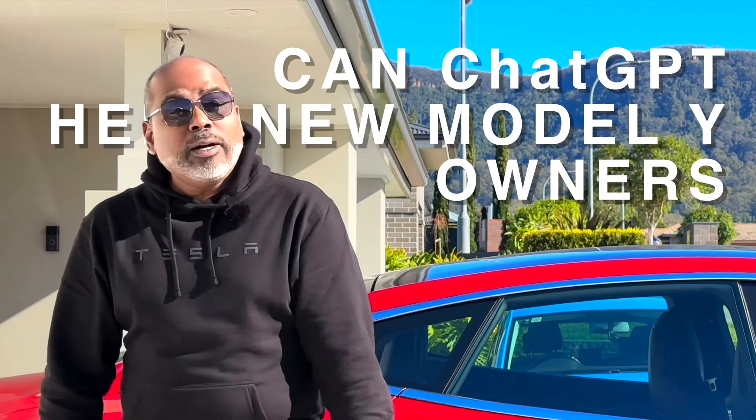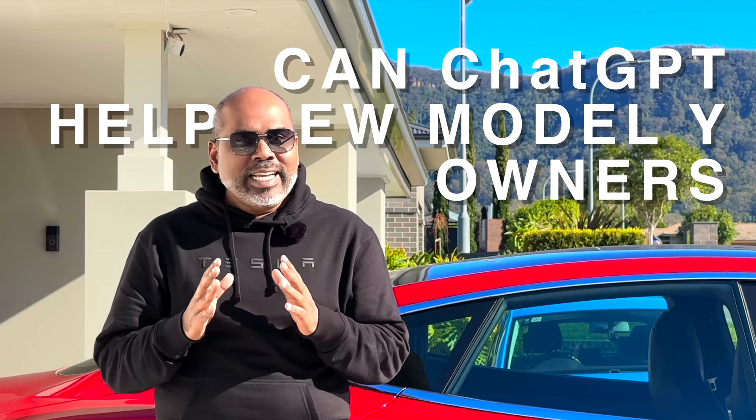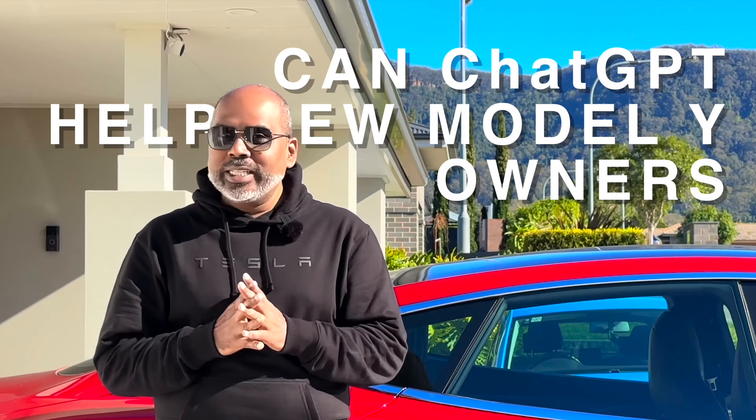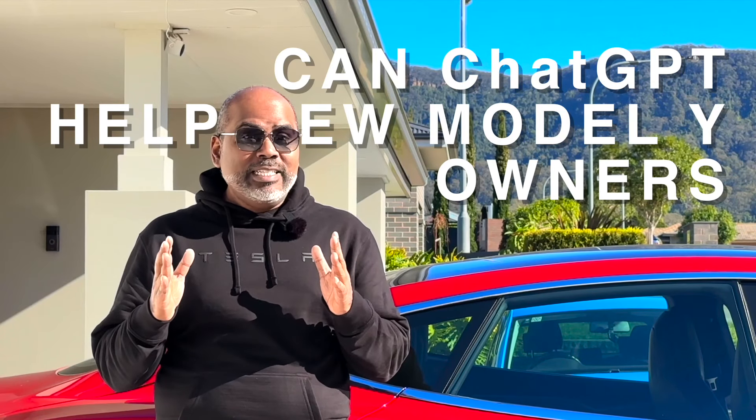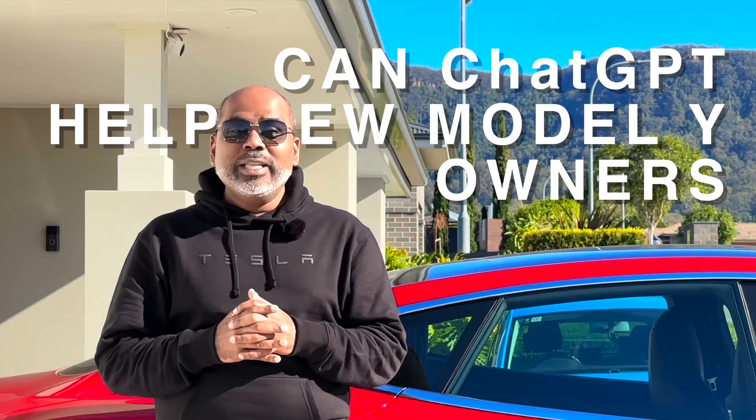Hi there mates! Can ChatGPT put together a comprehensive Tesla Model Y beginner's guide questionnaire? That's what we're going to see in this video. Ladies and gentlemen, boys and girls, this is National Test on the Gong. Let's do this!